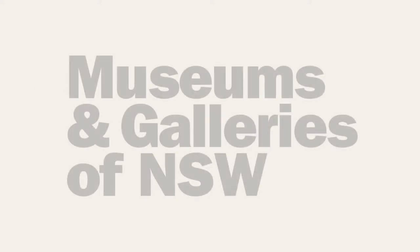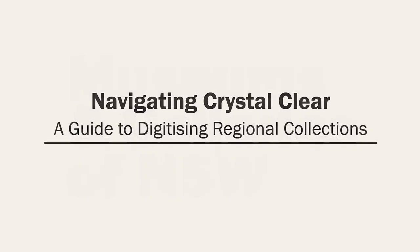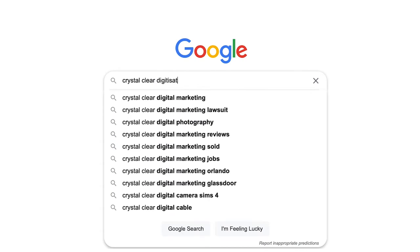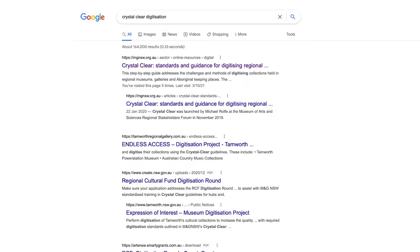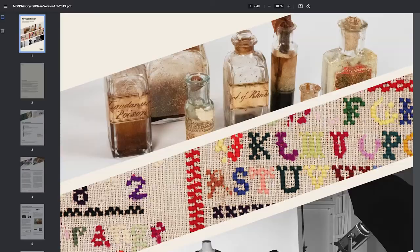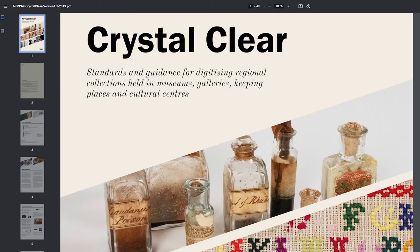Hi, I'm Kate Gain, the Collections and Stories Project Manager with Museums and Galleries of New South Wales. I'm coming to you from Bundjalung Country in the state's far north. And I'm Gary Crockett, also with Museums and Galleries New South Wales, here on Gadigal Country in Sydney's inner west. In this presentation, Gary, Emily and I will unpack Crystal Clear, a unique publication we launched in 2019 and resulting from the first phase of the Collections and Stories Project.